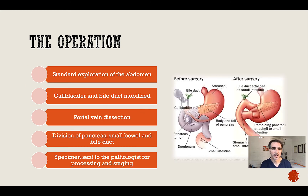The operation is quite standard. A standard exploration is performed where the surgeon palpates the liver and feels around for peritoneal nodules. The gallbladder and the bile duct are mobilized, and the portal vein is dissected. There are three divisions: the pancreas, the bowel, and the bile duct. The specimen is removed and sent to the pathologist for further assessment and staging.